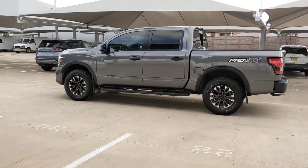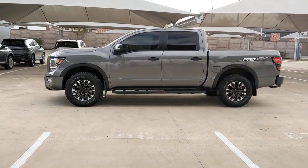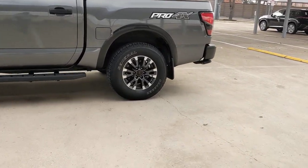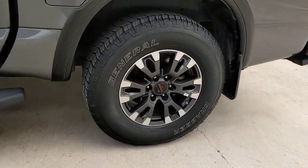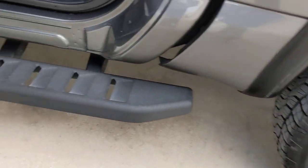These are just some of the great options this vehicle comes with: keyless entry, navigation system, backup camera, heated mirrors, lane-keeping assist, four-wheel drive, adaptive cruise control, keyless start, satellite radio, and bedliner.